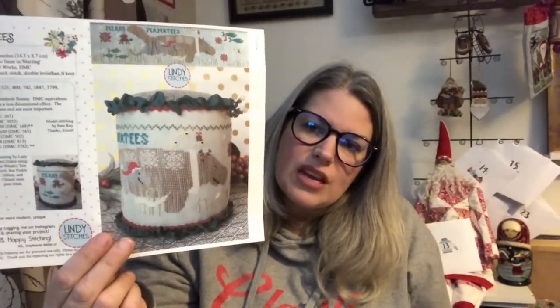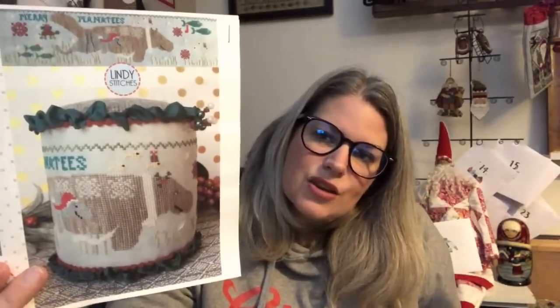This is Lindy Stitches 'Merry Manatees.' It's been out for a couple of years - 2019. It made me think of the hippo that Blue Flower had just done a freebie of. This isn't a freebie but it's a great design - something a little bit different.